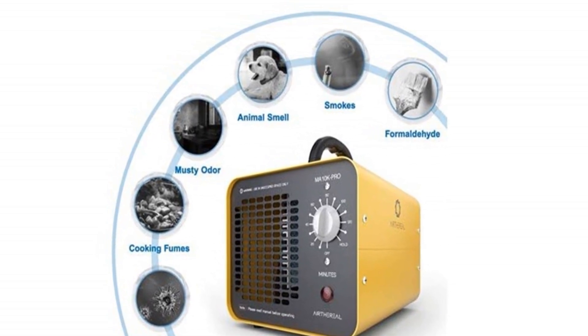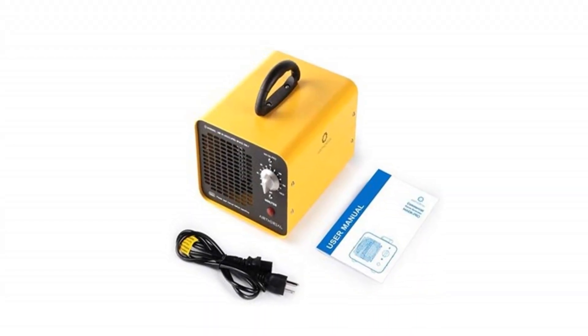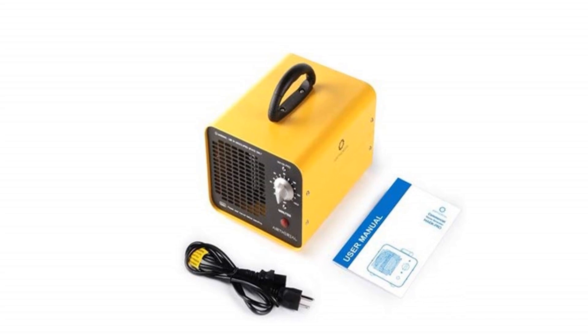Odor Removal: the MA10K Pro is powerful enough to deodorize and sterilize your space from any odors, including mold, bacteria, viruses, and VOCs.